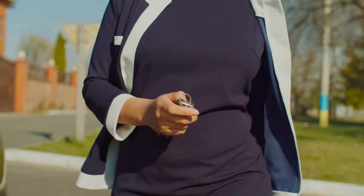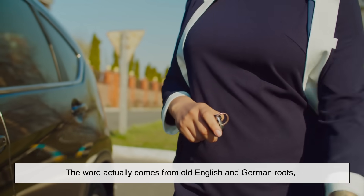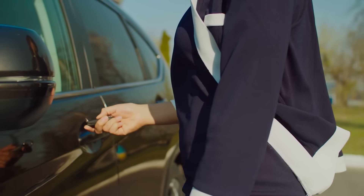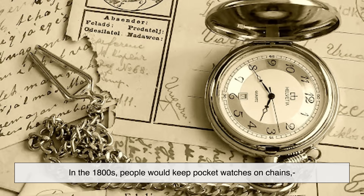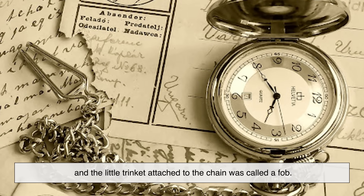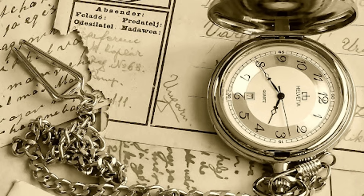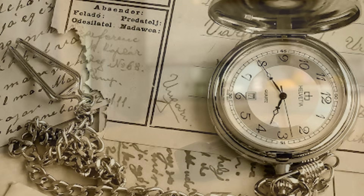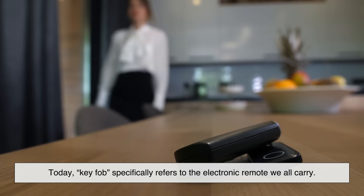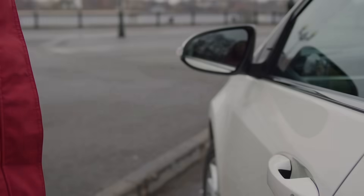Here's a fun detail: why do we even call it a fob? The word actually comes from old English and German roots meaning a small pocket or a decorative attachment. In the 1800s, people would keep pocket watches on chains, and the little trinket attached to the chain was called a fob. The name carried over to describe the small attachment to your keychain, and today "key fob" specifically refers to the electronic remote we all carry.